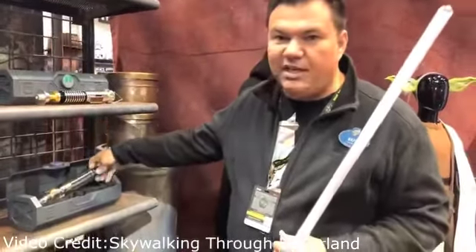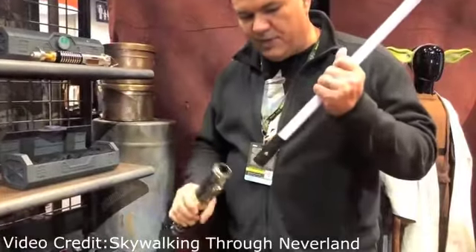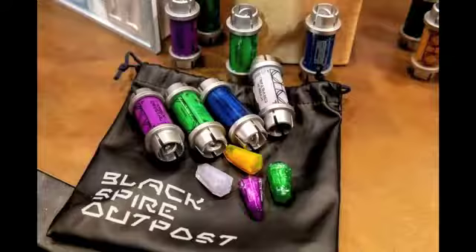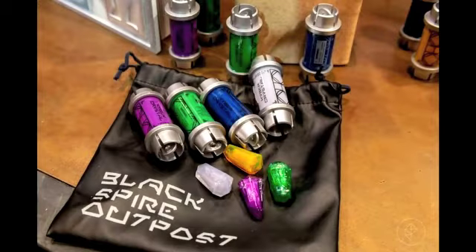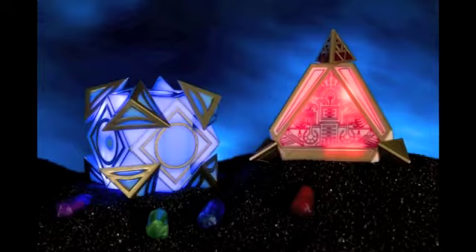Once Galaxy's Edge is open, guests will be encompassed in all things Star Wars. From interactive characters to all kinds of collectibles that include new build-your-own lightsabers with working kyber crystals that can be interchangeable from hilt to helmet, as well as both Jedi and Sith holocrons that also react differently depending on what kind of crystal is inserted into the chamber.